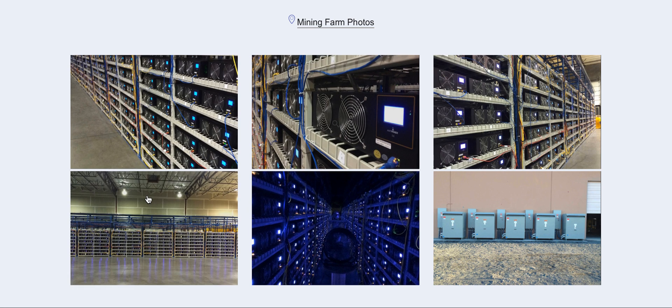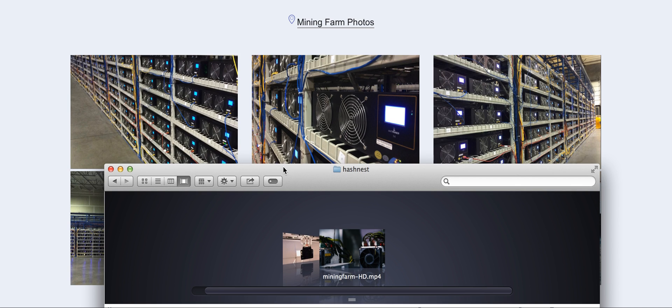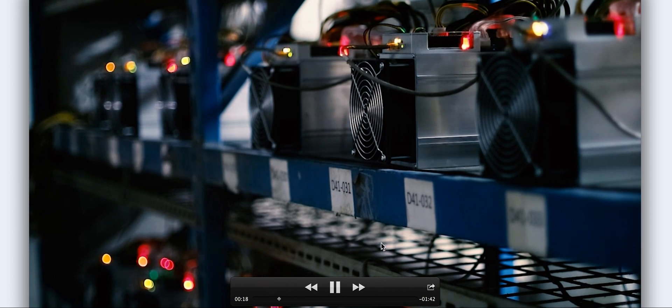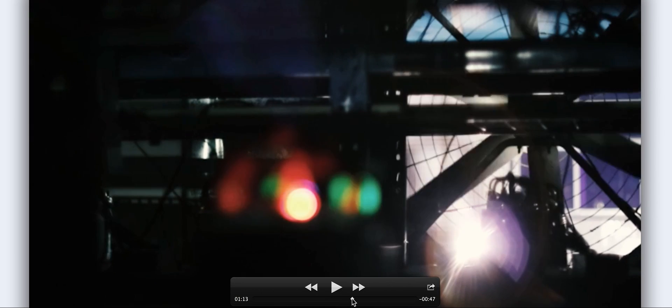I found a good video about the mining farm and wanted to show it. This is the AntMiners — I think it's the S7. You can see six PCI Express connectors here, and there is the internet cable. Obviously they have to control the devices and log in to the web panel of each device to check the hashrate.